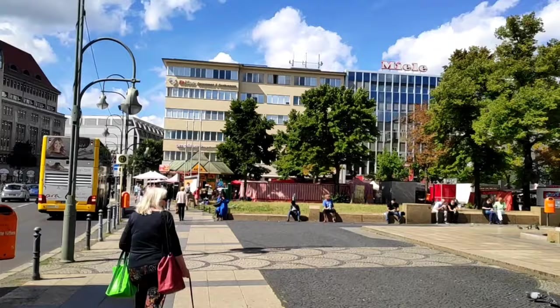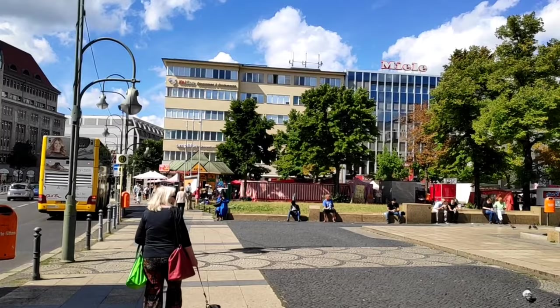Hello everyone, Guten Tag, this is Tanmay and welcome to my channel Cruising in the West. Today I am going to Kurfürstendamm. There are so many malls and a church, so let's explore the malls and the church. Let's go.